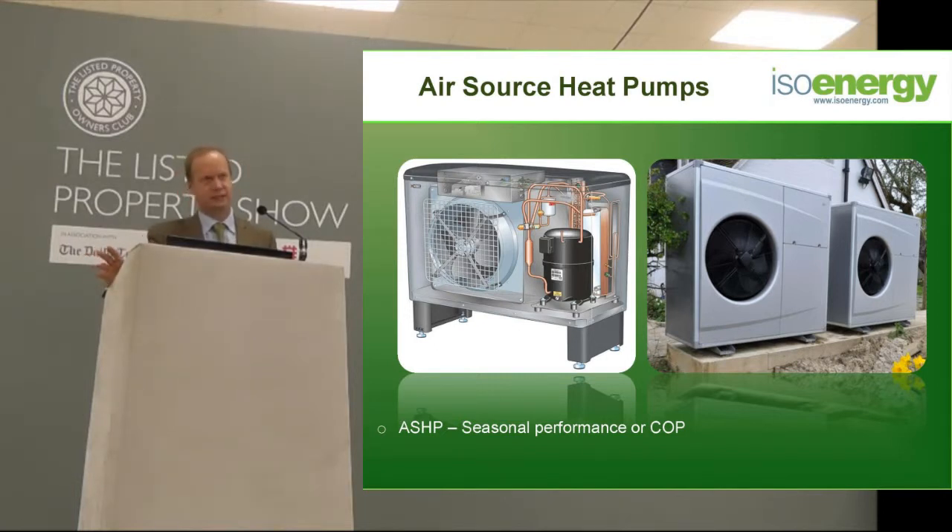One of the other things is that to get the air source heat pumps that are permitted development, they are all very, very small and very, very quiet. Most of you will be living in houses that require more energy than those little heat pumps are actually capable of doing without defrosting for 10 minutes every 20 minutes. Anything that's worthwhile installing in a listed property is probably going to be 3 or 4 times the size you'd like it to be aesthetically, and because of that it will also require planning permission. Whereas ground source heat pumps do not require planning permission, ever.